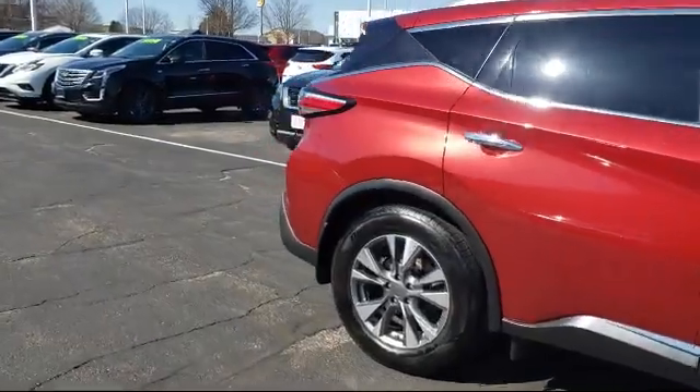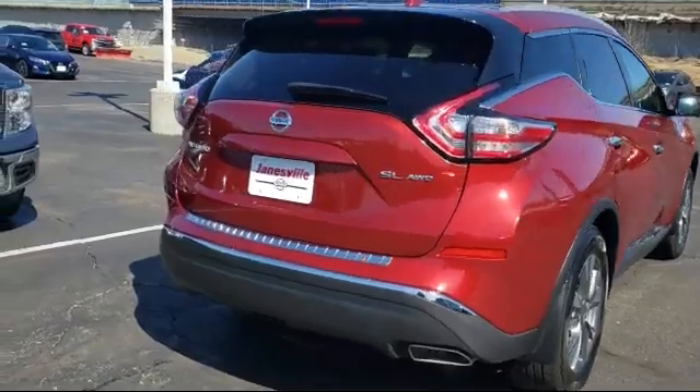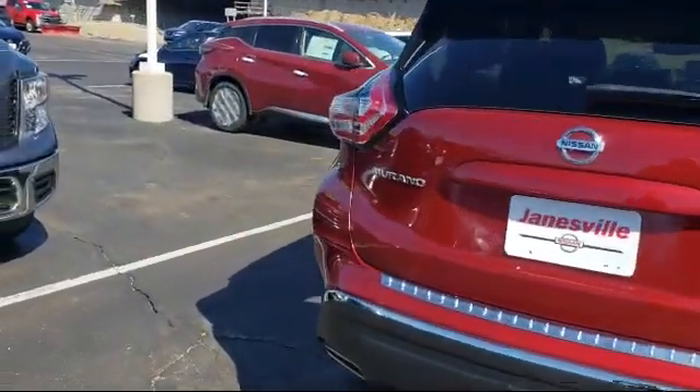It also features Heated Front Seats, Navigation, Bluetooth Smartphone Integration, Blind Spot Monitor, and has less than 40,000 miles on the odometer.